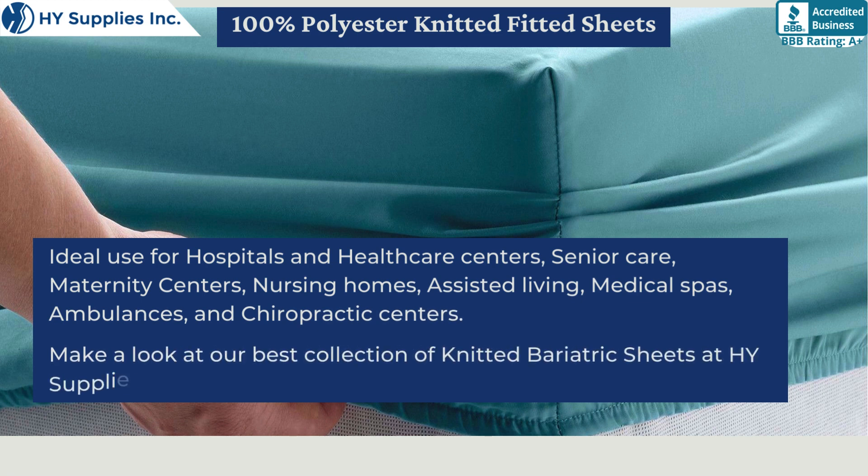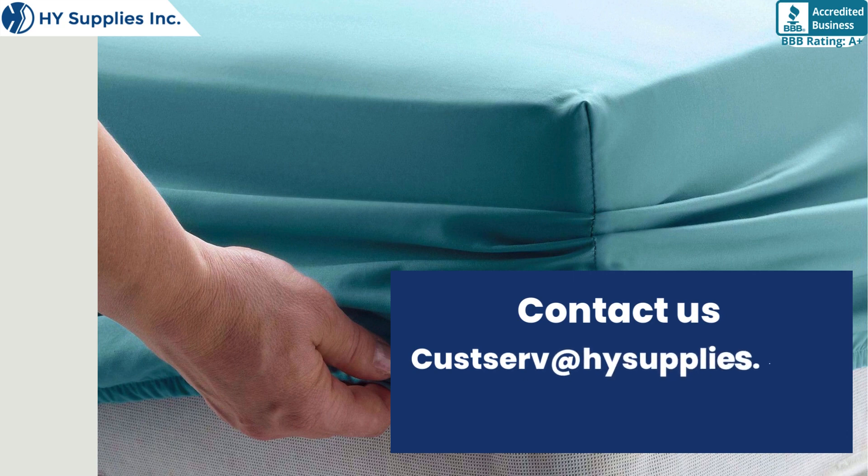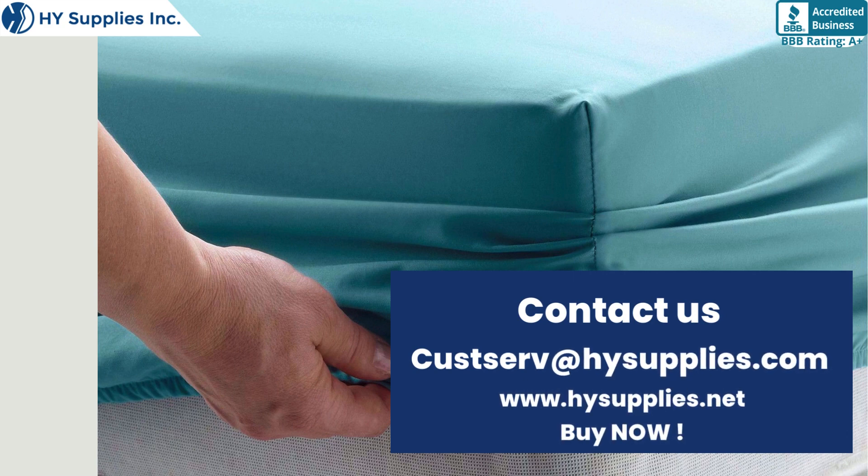Make a look at our best collection of knitted bariatric sheets at High Supplies Incorporated. For more information, contact us at HighSupplies.com. Please log on to www.HighSupplies.net.